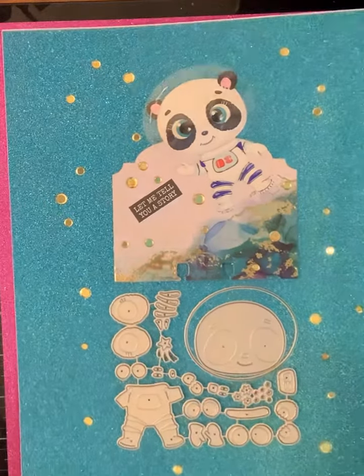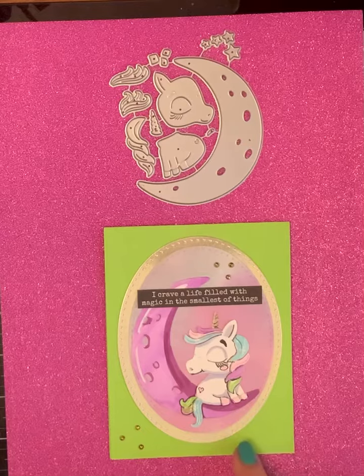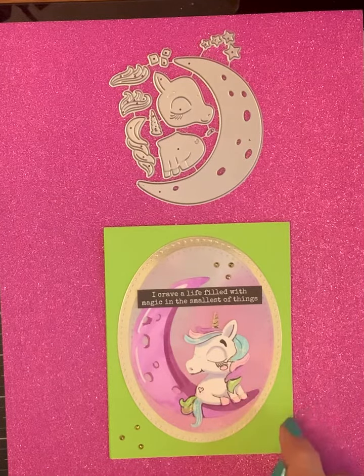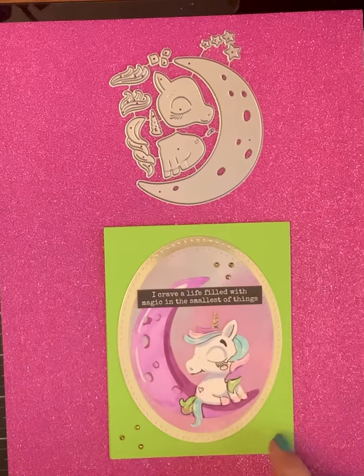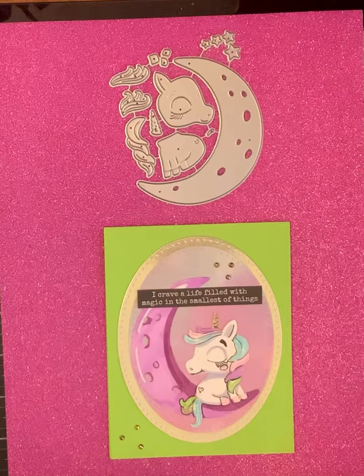The next one for today is this little unicorn on the moon. I made a card out of her and cut out these stitched oval dies — two of them — and put it on there, and put some little diamond dots in the corner. She says 'I crave a life filled with magic in the smallest of things.'